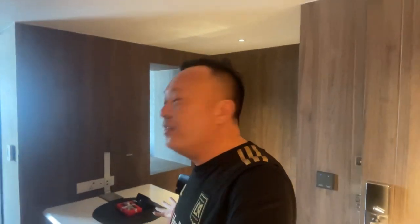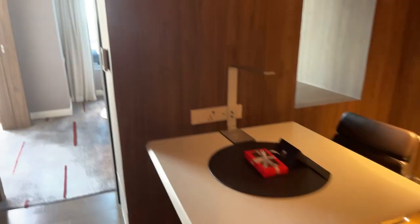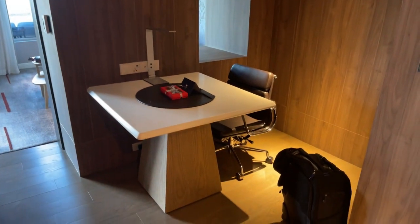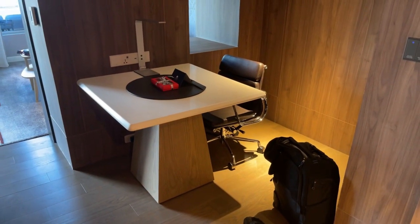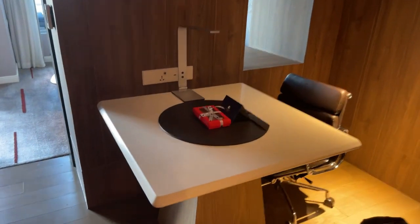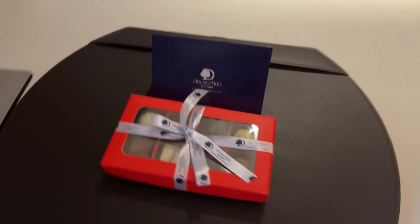I'm high up right now — so excited to show you guys this room. We just arrived in the first entrance room. You have a little office space over here — a nice chair, a nice business setup so you can do some work, editing, or whatever business you're into. They also give you a little chocolate box — DoubleTree Bangkok!